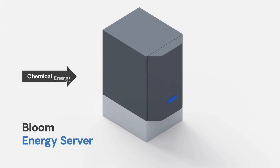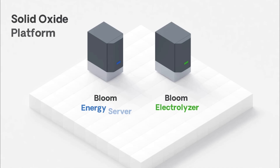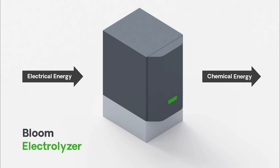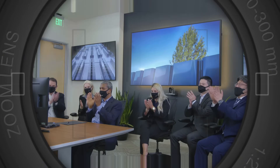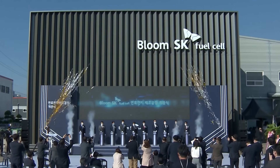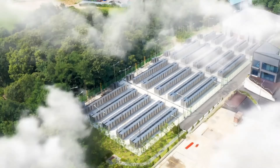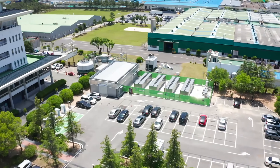Together, they represent a dual approach to decarbonization — one focused on clean electricity generation and the other on green hydrogen production. How these systems work, their transformative potential, and their role in bridging the gap between today's energy infrastructure and tomorrow's net zero goals. The Bloom Energy Server: powering progress without combustion.